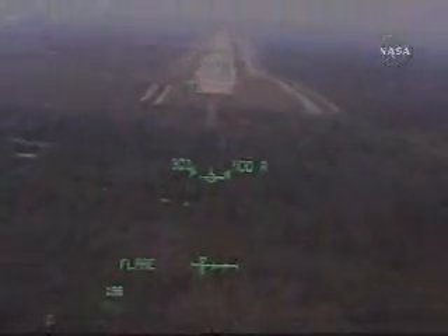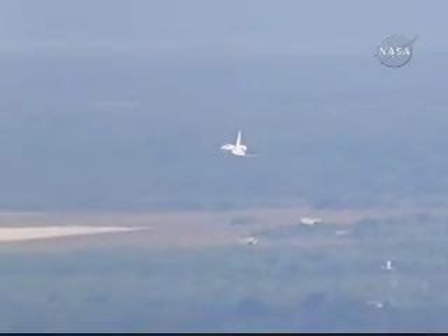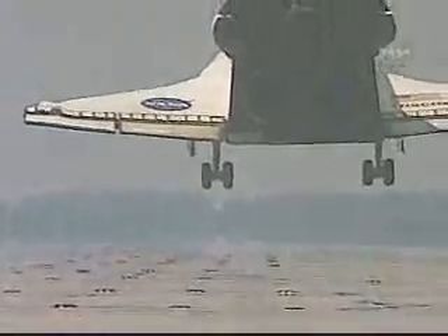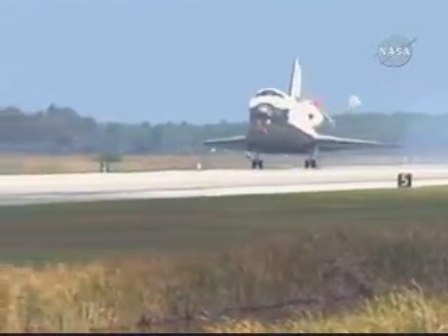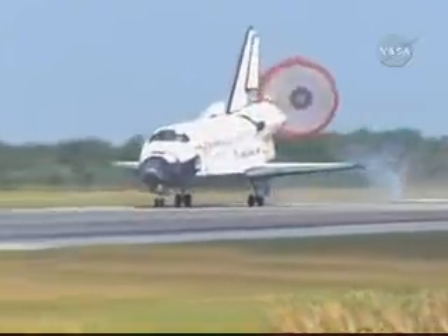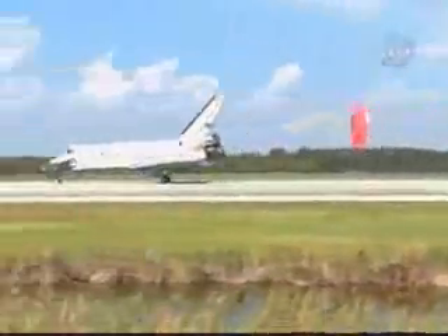Flaring up Discovery's nose, pilot Ken Ham to deploy the landing gear. Landing gear down and locked. Main gear touchdown. Ham now deploying the drag chute. Nose gear touchdown. Discovery rolling out on runway 15 at the Kennedy Space Center.